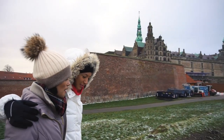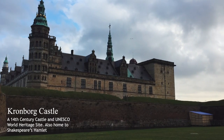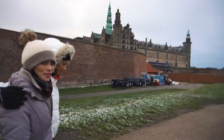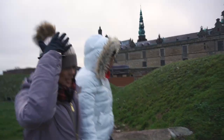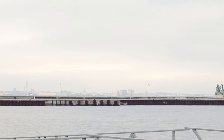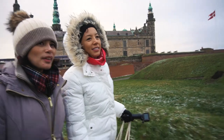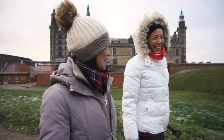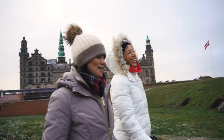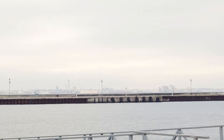Hey guys, so we finally made it to the Kronborg Castle. It's freezing — I can't even feel my face. What's interesting about this castle is it's right across from Sweden; you can see it from here. I think we should challenge ourselves to swim to Sweden! There's a boat over there, and then you just take a ferry — you'll find your way to Sweden.